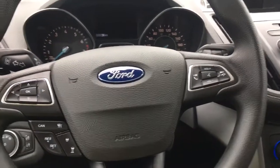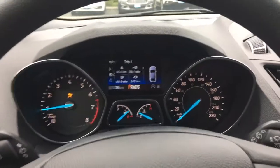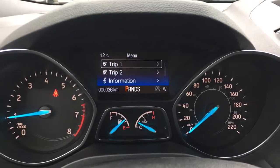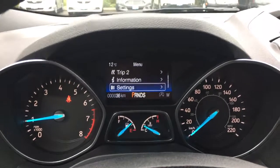I'm just going to start up the vehicle for you. Up above in the dash is where you'll see any important messages. You also have a menu you can toggle through: Trip 1, Trip 2, Information, Settings — and these all have submenus.